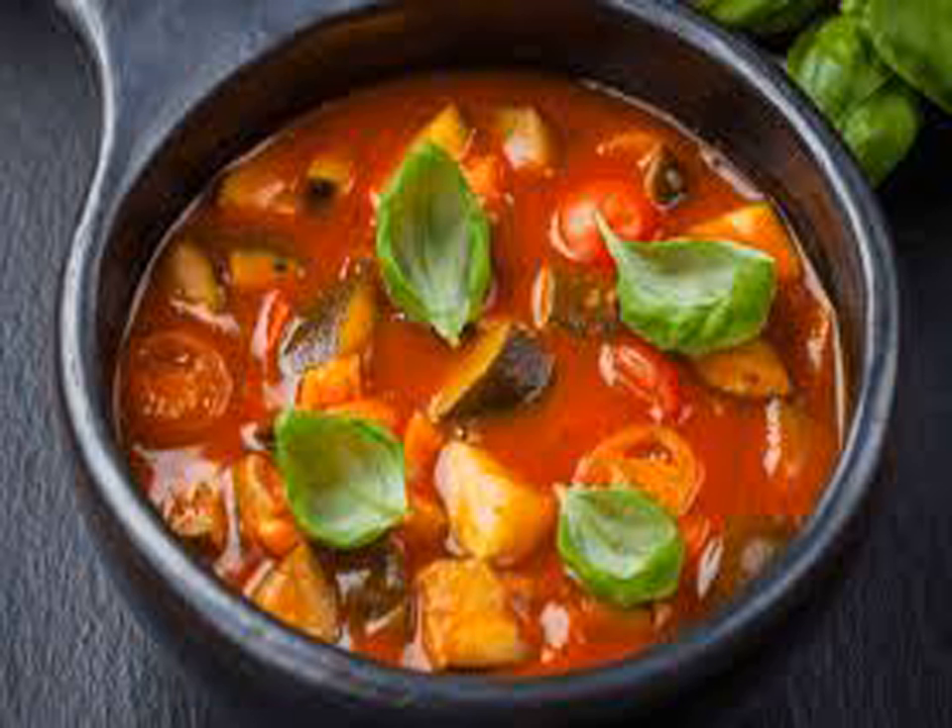Khadi: a spicy dish whose thick gravy is based on chickpea flour and contains vegetable fritters called pakoras, to which sour yogurt is added. In Pakistan, it is usually served with boiled rice and naan. Fish karhi and egg karhi are also popular.